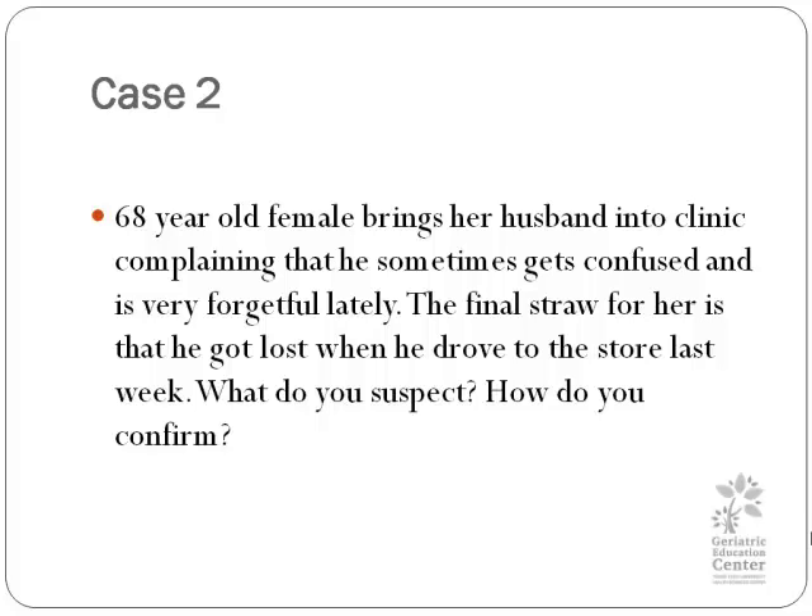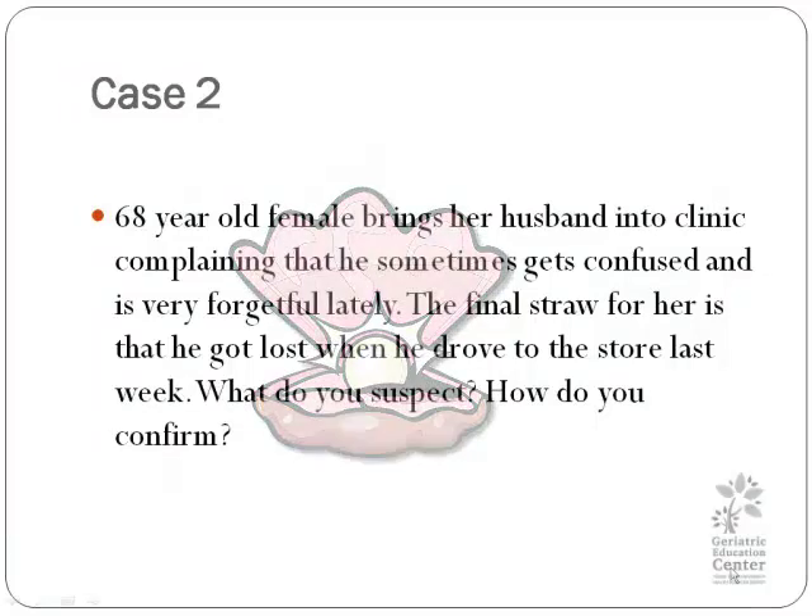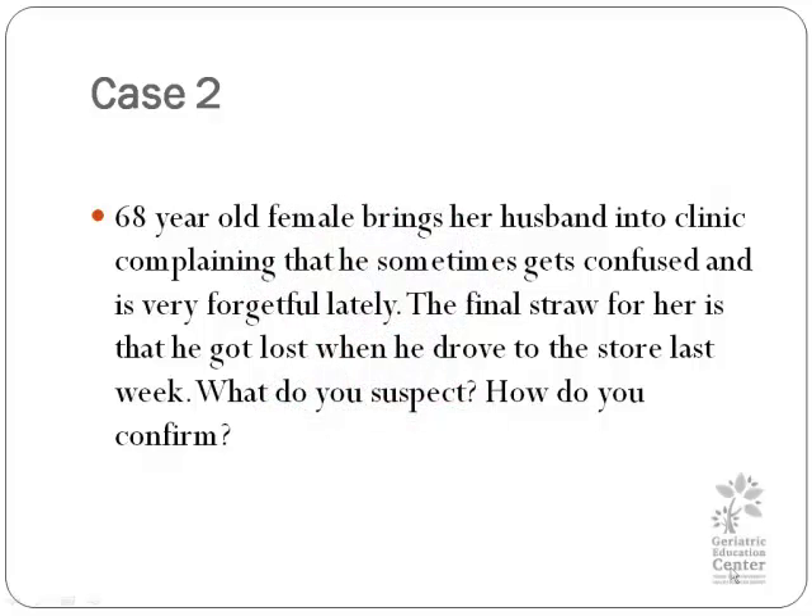Let's look at our second case. We have a 60-year-old female who brings her husband in and says, 'He's forgetting everything. He's confused, he forgets everything, and I don't feel safe leaving him alone.' The final straw was when he went off to the store and got lost in his own hometown, where he's been driving for 60 years. What do you suspect here? Dementia, right? More of the long-term, progressive situation. There is a small pearl here too: if someone comes in and reports that they themselves are having memory loss, it's probably not dementia. If someone else brings them in and says there are memory problems, it probably is dementia.